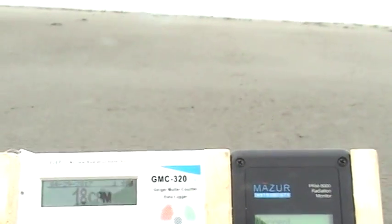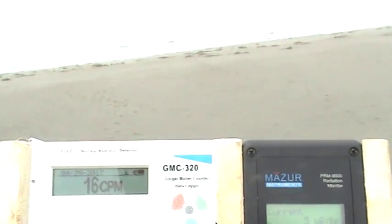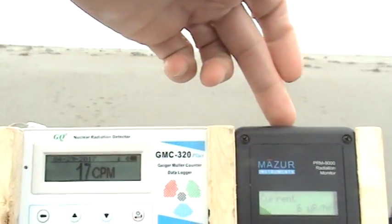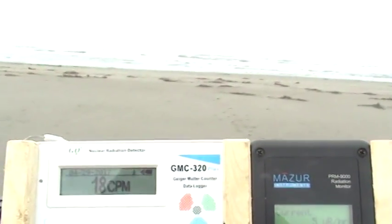Hopefully there's no sun today so you can see these numbers okay. Got about a block or so to walk to the beach — we're heading towards it now. Currently reading about 6 microrentgens and 18 counts per minute on the meters, though the numbers are a little hard to read.